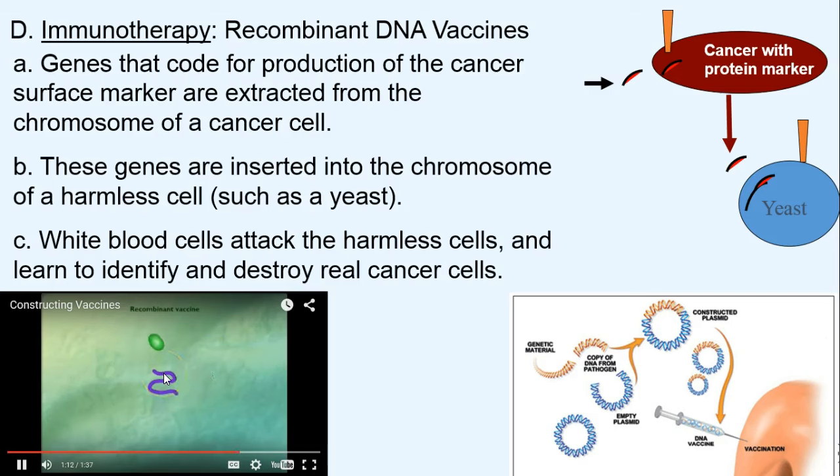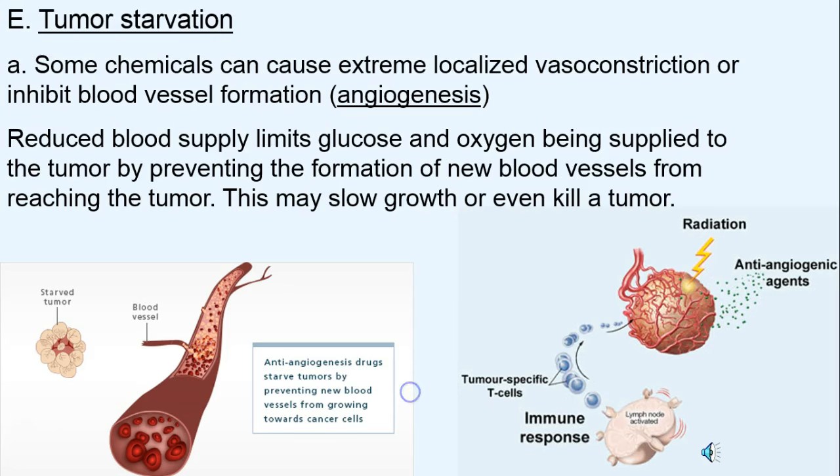Here you can see the part of the DNA that codes for the surface markers — that little strip — and we insert that into the chromosome. We put that DNA into the yeast cell and trick the yeast to produce surface markers, in this case a hepatitis surface marker, and then we can train our bodies to fight it. It works for some patients but not others.